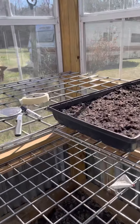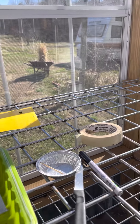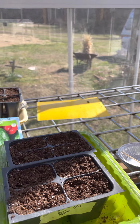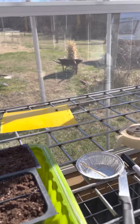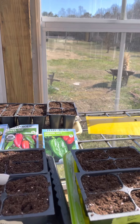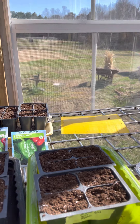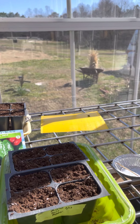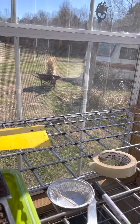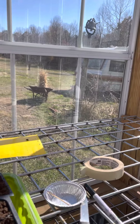I'll probably take the covers off of them tomorrow because it does say it's going to get down to 19 tonight, then 30 tomorrow night, 37 Tuesday night, and 45 Wednesday night. Then we're going to be back up in the 50s and 40s at night, and 60s and 70s during the day. Who knows in North Carolina what's going to happen!